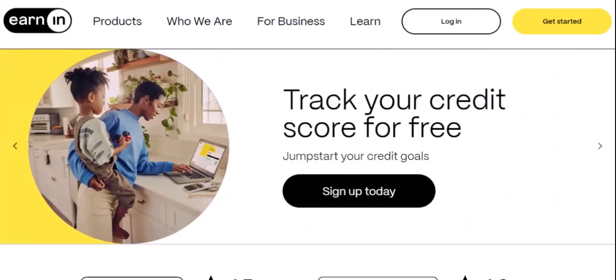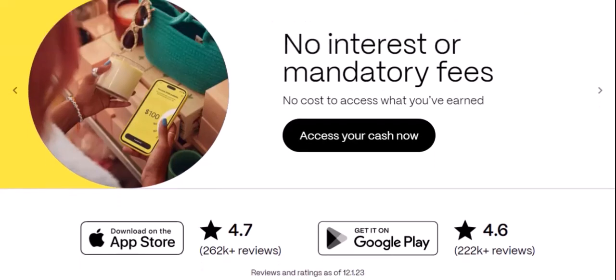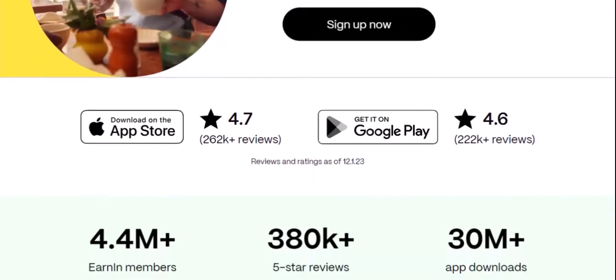Why direct deposit matters. EarnIn verifies your employment and income through your direct deposit information. This helps them assess your financial stability and determine your eligibility for cash advances. Without direct deposit, it becomes more challenging to verify your income.